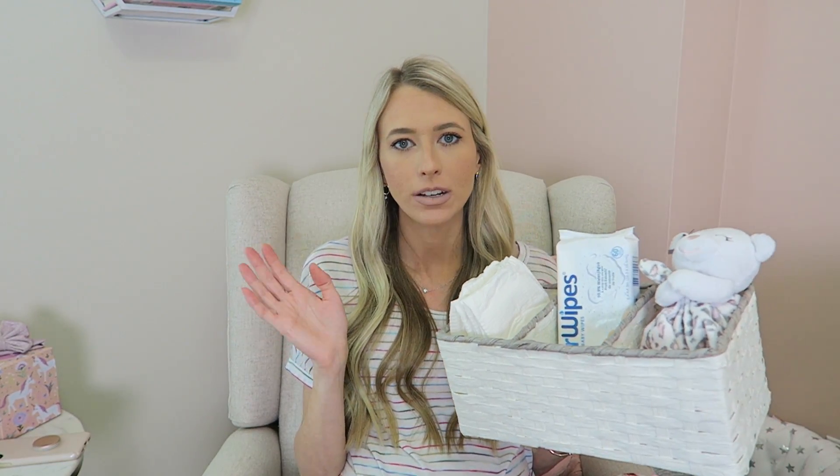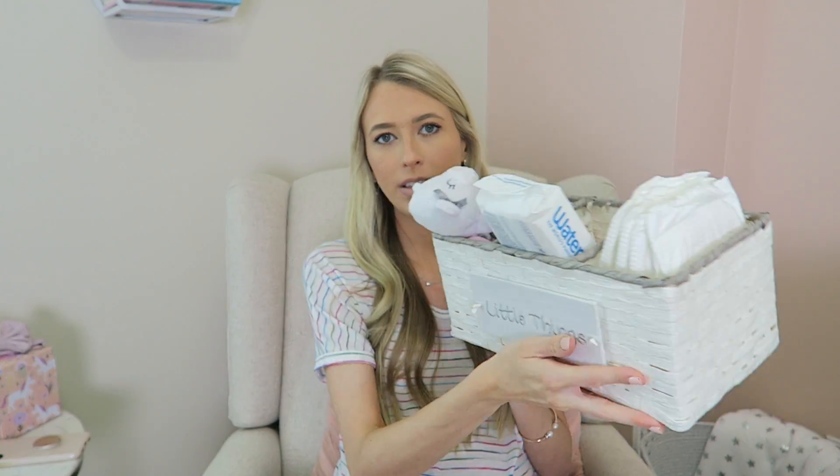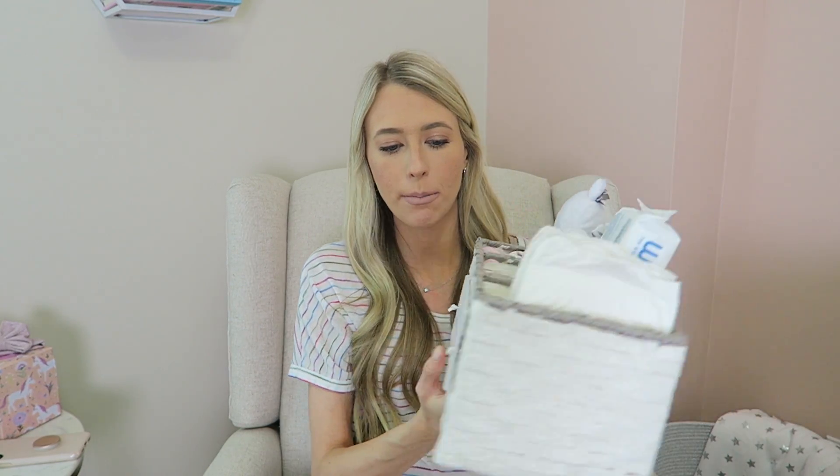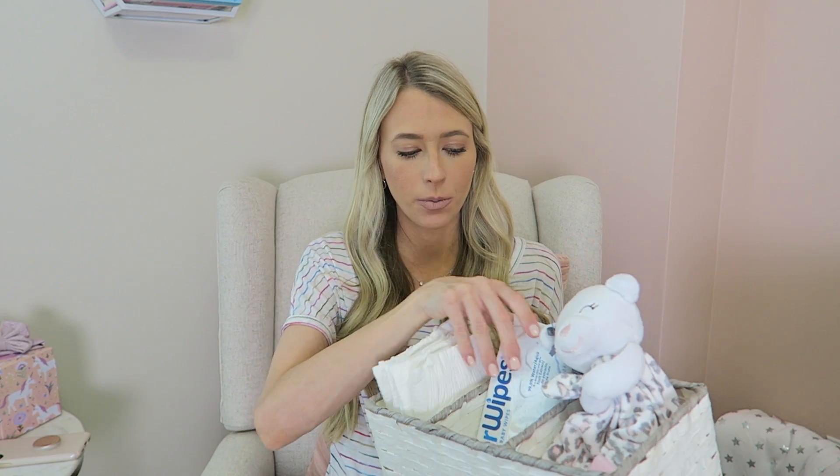Her dresser is going to be her changing table as well, so we're going to have her changing pad on top of the dresser. In the middle drawer I have a bunch of diapers and diaper changing things, but I wanted to get a little basket to keep on top to have a few things to really quickly grab. I got this one from HomeGoods and it has a label on the other side that says 'little things.' Right now I just have some little newborn diapers in here. I'll put the link to the diapers we're using down below — they're bamboo diapers, extremely soft, and a monthly subscription service that comes right to your door. And then we're going to be using Water Wipes, which I feel like are everyone's favorite wipes.